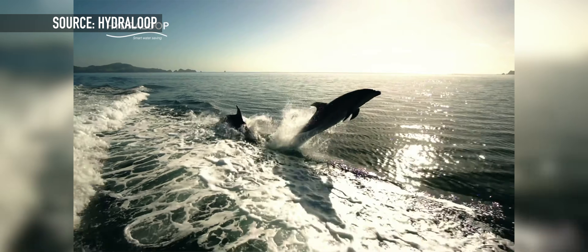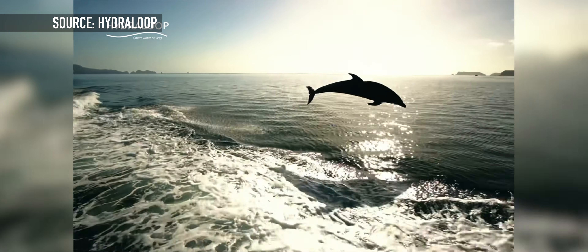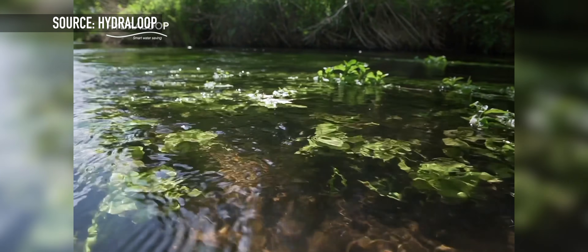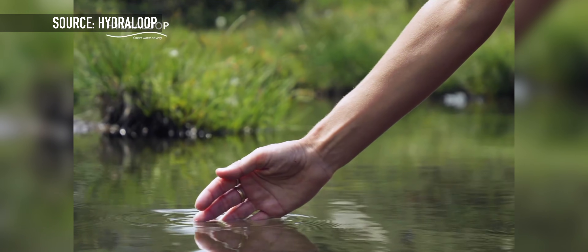Since we live in an age where climate change is only about 10 years away from causing irreversible damage to the planet, and countries worldwide are facing water shortages due to more severe droughts, technology is needed to help conserve the water we use daily.